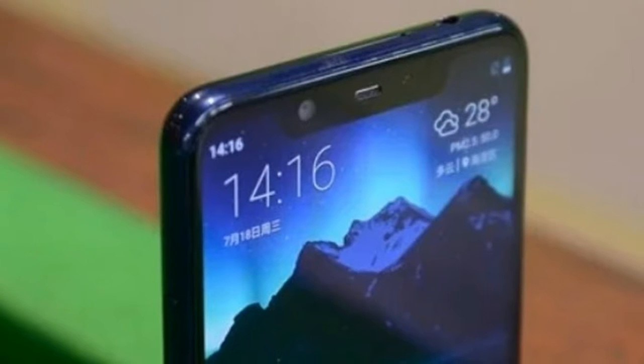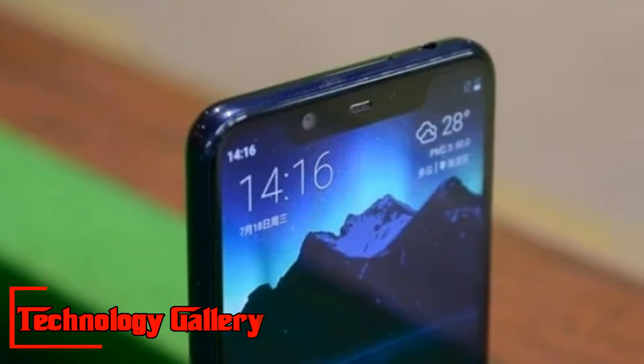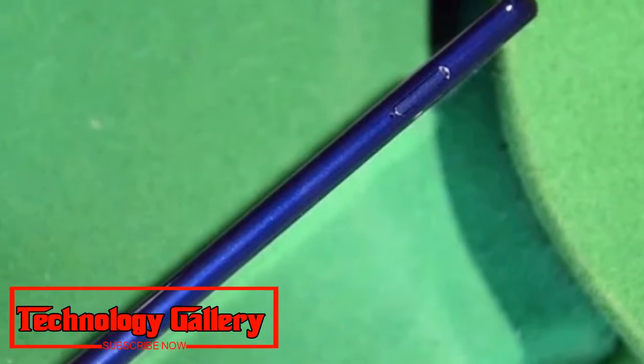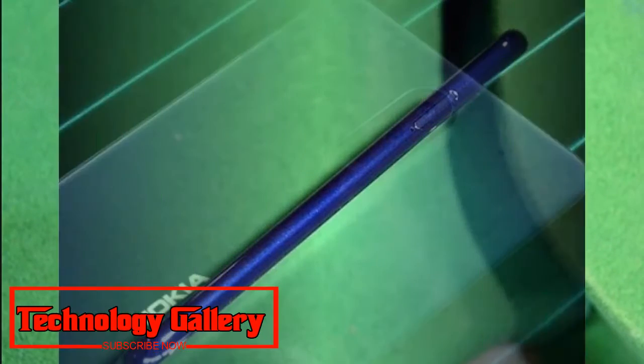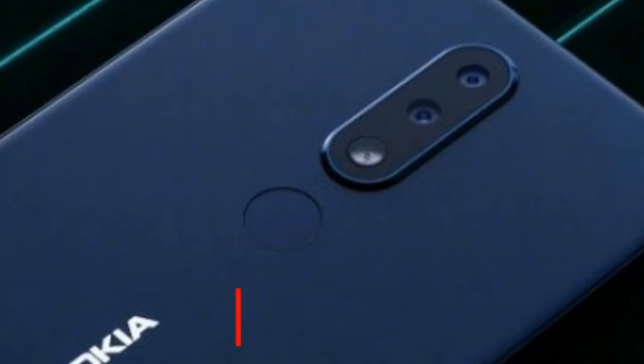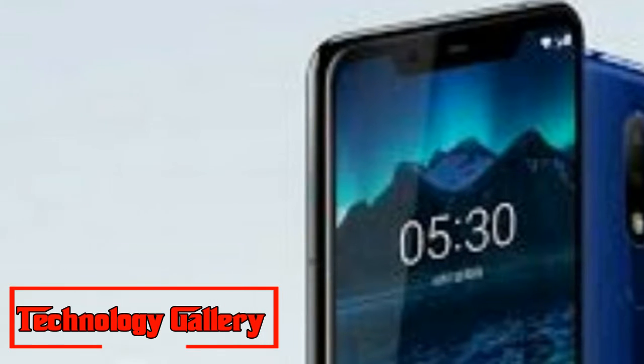Nokia X5 is powered by a Helio P60 processor and backed by a 3,060mAh battery. It launches in two memory configurations: 3GB RAM with 32GB internal storage, and 4GB RAM with 64GB internal storage.